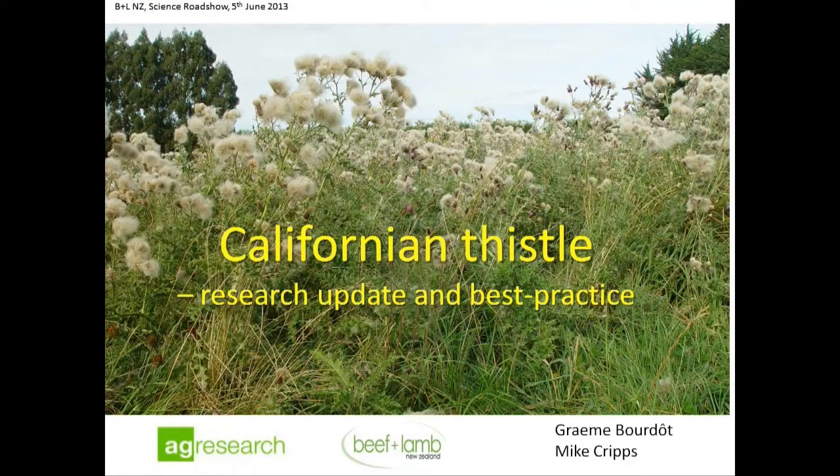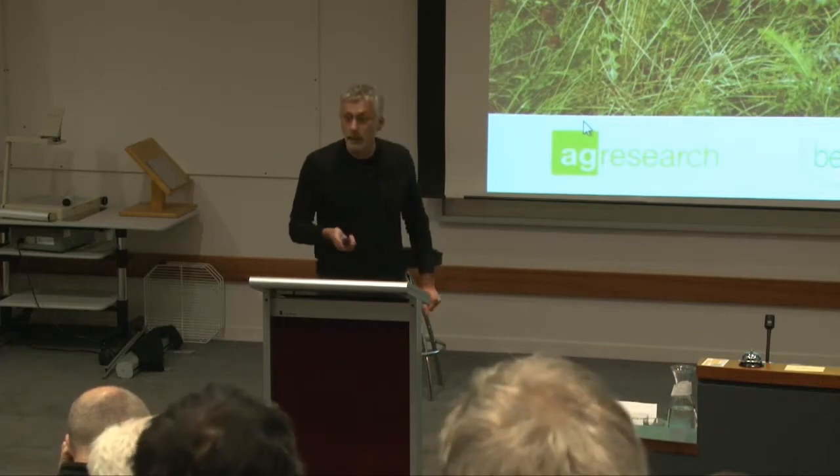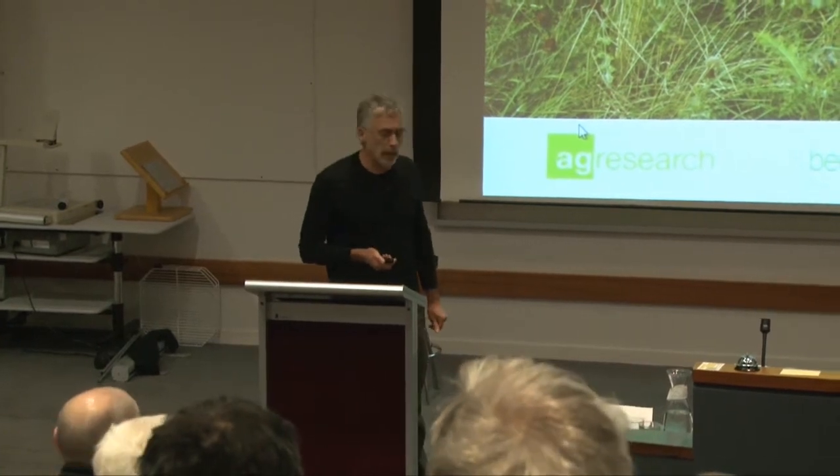I'm going to be giving you a brief update on our ag research on Californian thistle, and I'm going to end with some best practice guidelines.